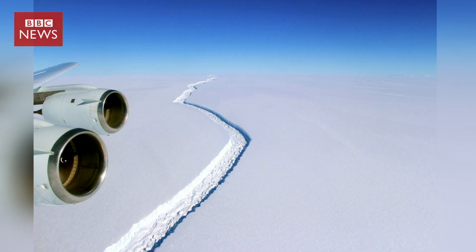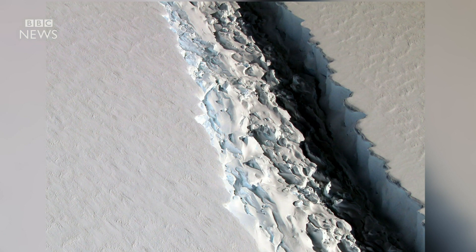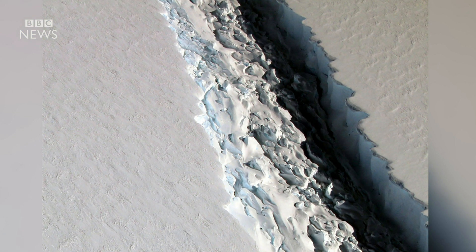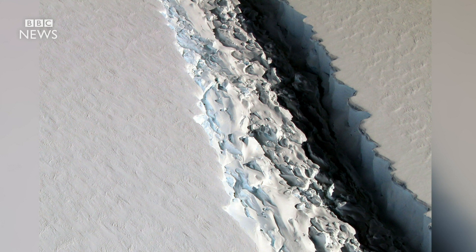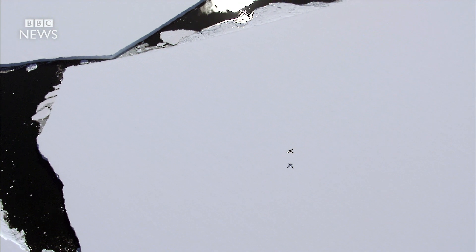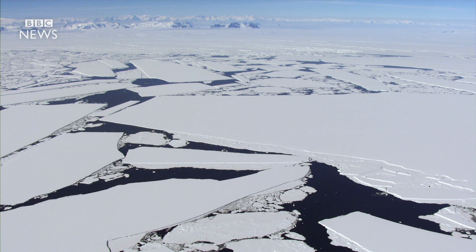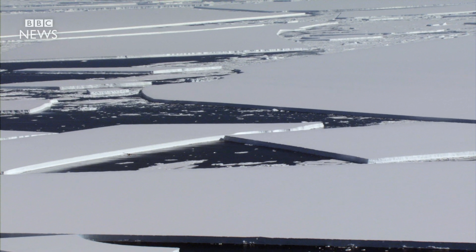Stretching for around 100 miles in length, the 100-yard-wide rift in the Larsen Sea ice shelf has grown rapidly in recent weeks. Just 12 miles of frozen material is keeping this enormous iceberg from drifting away into the sea. Collapsing ice shelves are not uncommon in Antarctica. As these pictures show, these fragmentations can dramatically affect the landscape, creating icebergs of all shapes and sizes.